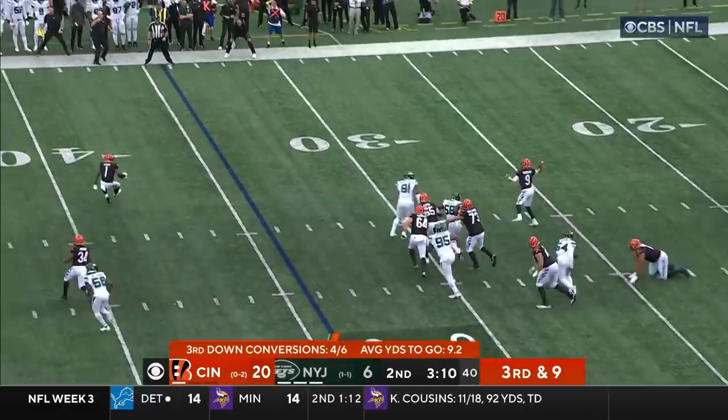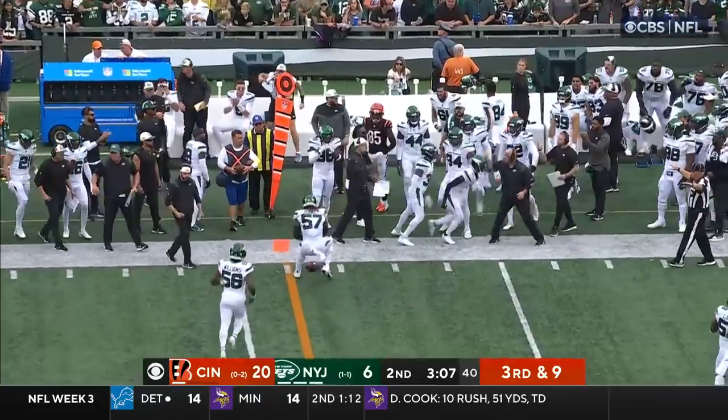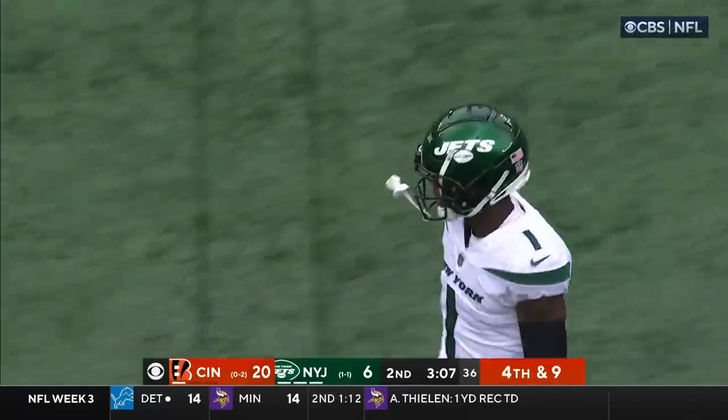Third and nine, Burrow sidesteps, tosses to the sideline — and it's broken up, trying to hit Tee Higgins who is back in there for the Bengals. Sauce Gardner helps break it up.